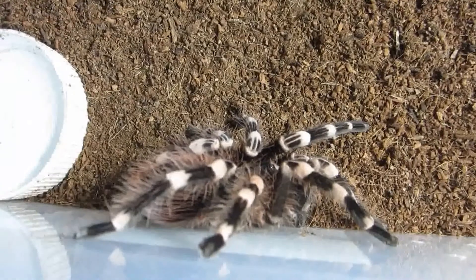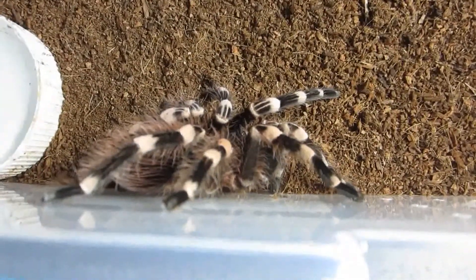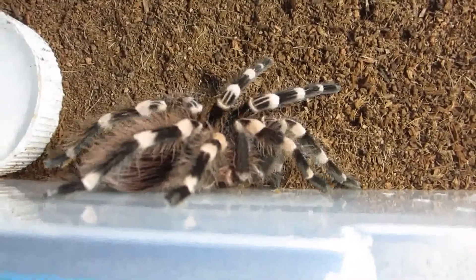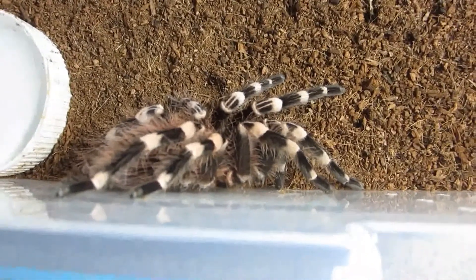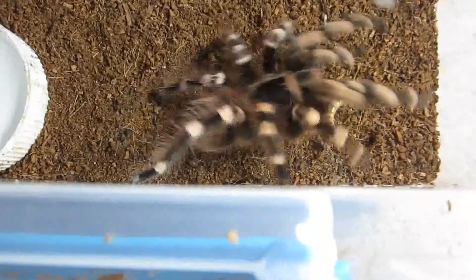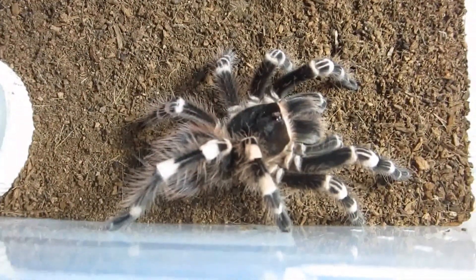Here is my lovely Acanthoscurria geniculata, the giant white knee female. Just like all geniculatas, unless they're just weird, she has a huge appetite. Because of that, I'm looking for a very fat, juicy worm, but I'm not finding the fat juicy worms at the moment — finding the punier ones. Well, I can always give her two of the not-so-fat juicy ones. I'm sure she won't object. That a girl, you enjoy.